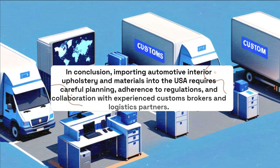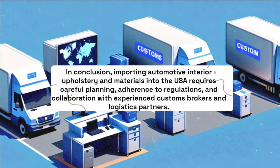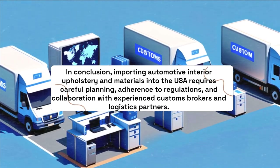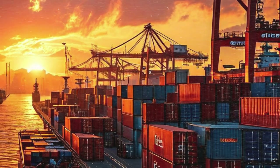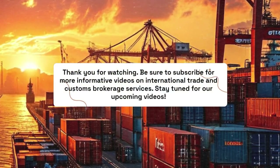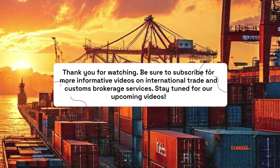In conclusion, importing automotive interior upholstery and materials into the USA requires careful planning, adherence to regulations, and collaboration with experienced customs brokers and logistics partners. For more information on international trade and customs brokerage services, stay tuned for our upcoming videos.